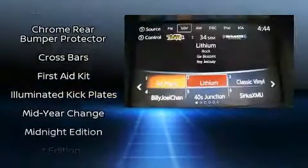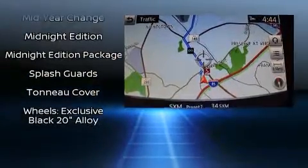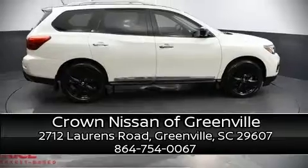This vehicle has achieved certified pre-owned status by passing Nissan's comprehensive certification process, including a comprehensive 156-point inspection. Please don't hesitate to give us a call.